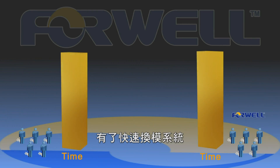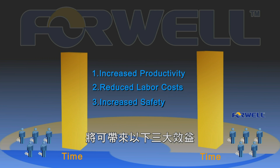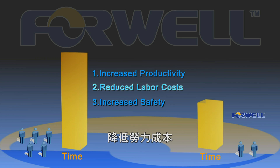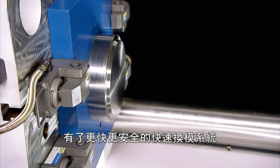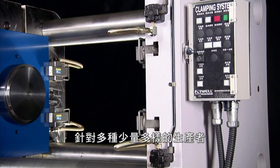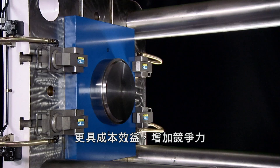With the QMCS your mold change times are halved automatically, so you benefit in three key ways: increased productivity, reduced labor costs, and increased safety. With the faster mold change times and increased safety of the QMCS, your production options are hugely increased, meaning you can perform small batch production cost effectively, increasing your competitiveness.